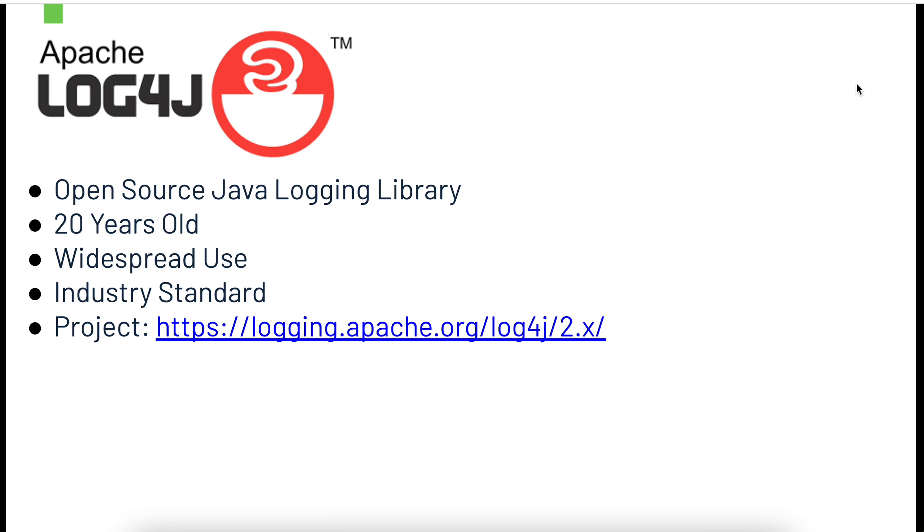If you want to learn more about the specific projects, its uses, its functionality, etc., you can always go to the Apache website. It also has some good information about the vulnerability that was identified.